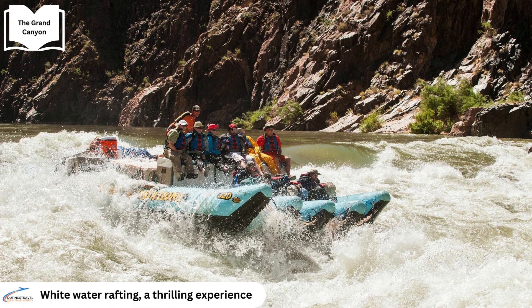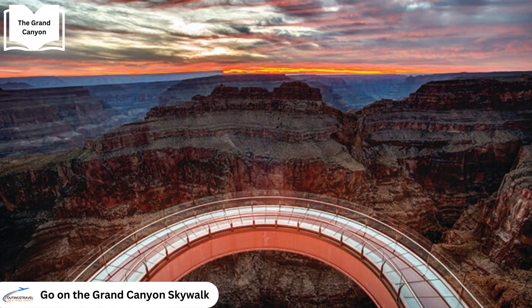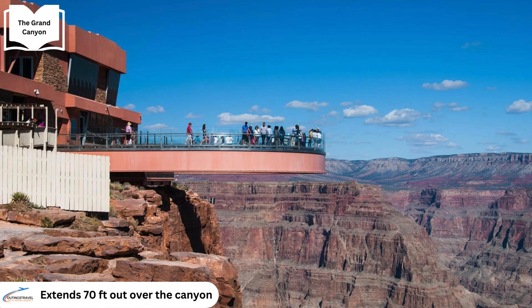For those seeking adventure, whitewater rafting trips on the Colorado River offer thrilling experiences. Additionally, visitors can embark on an unforgettable journey on the Grand Canyon Skywalk, a glass bridge extending 70 feet out over the canyon.